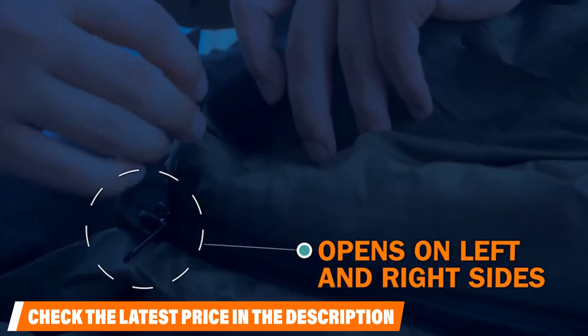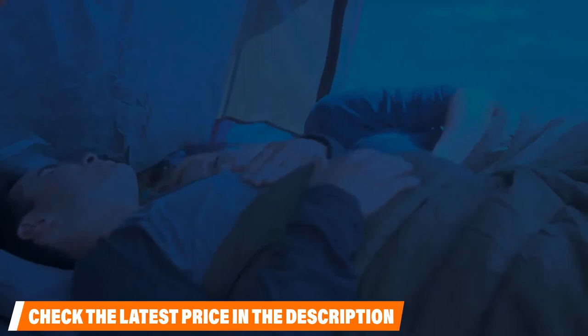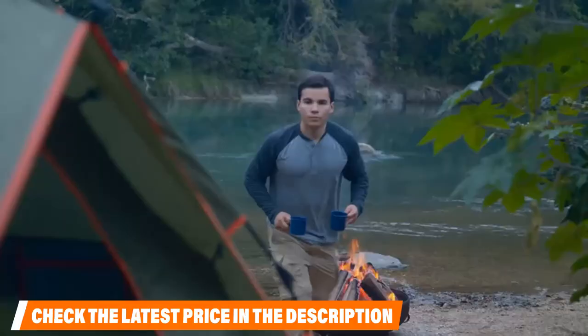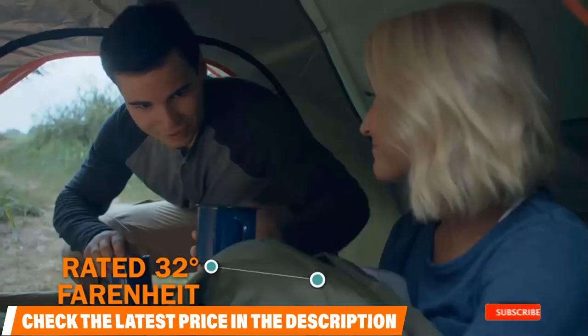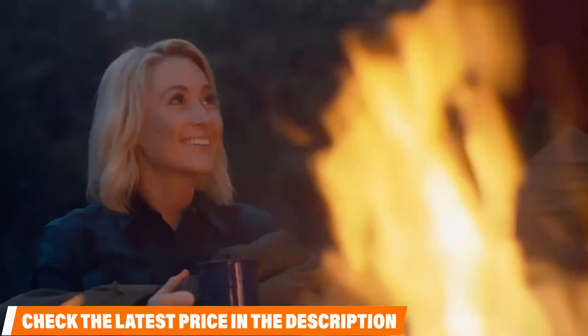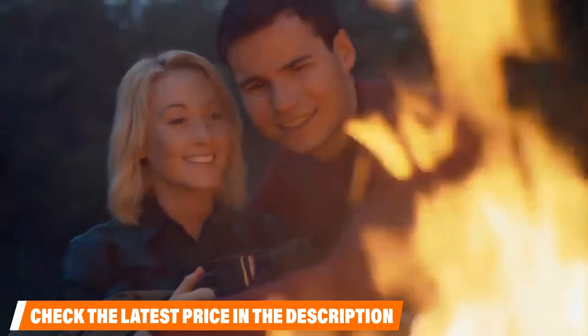Its pack size is much smaller for easy packing. Included are two travel pillows along with a carrying case, making this sleeping bag easy to set up and use at any given moment. This product is a high-quality investment for those concerned about the cold. And if you're sleeping directly on the ground, adding a sleeping pad can add some extra warmth by insulating your bag.